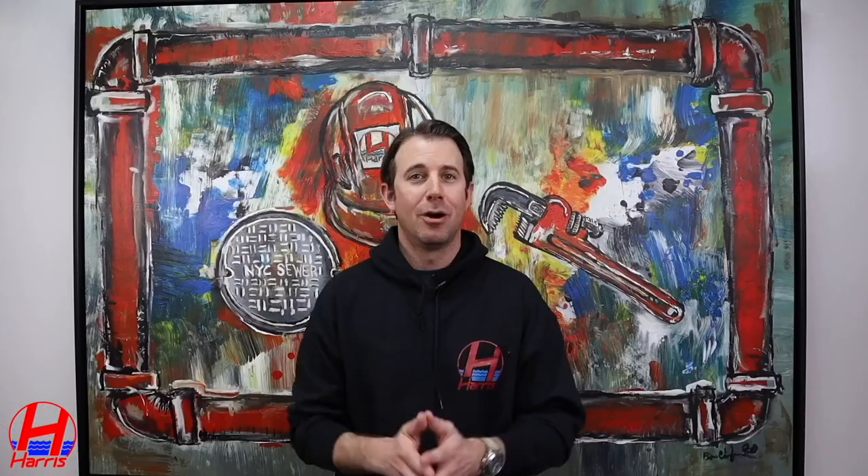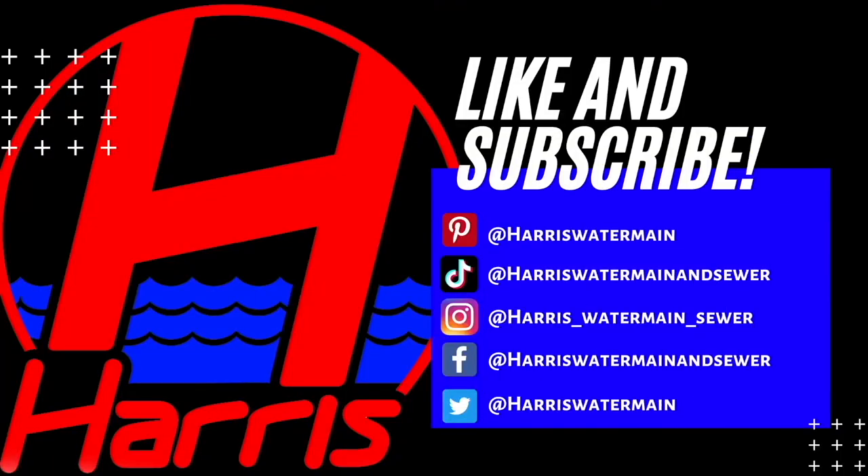So although the next time you're driving and you hit a pothole you might still be asking what are they doing, just know that they do have some plan in place. Make sure to like and subscribe to catch all our videos in the future.